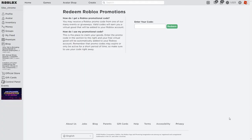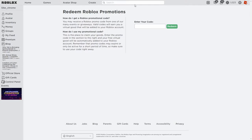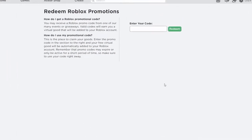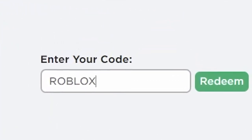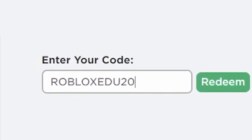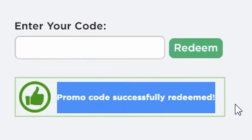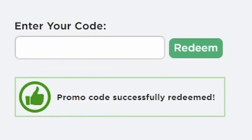Let's get straight into the video. First, you have to go to roblox.com/promo-codes, then come over to enter your code and type in ROBLOXEDU2021. Press redeem, and there we go — promo code successfully redeemed.